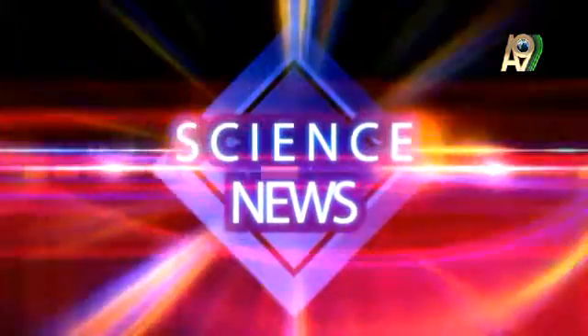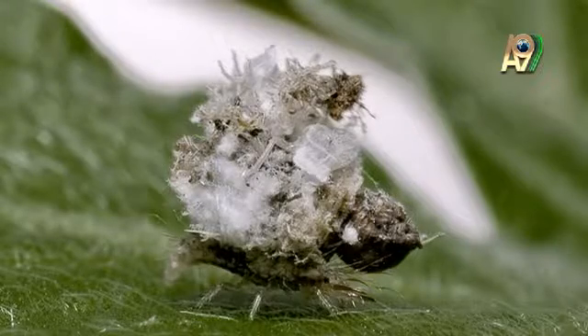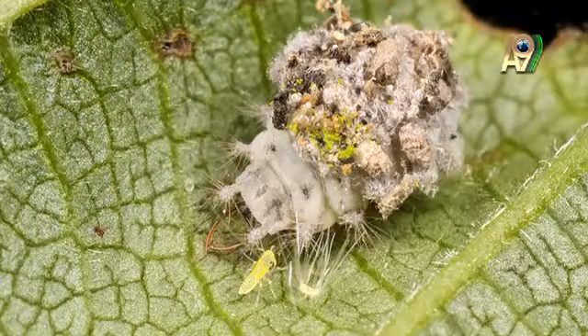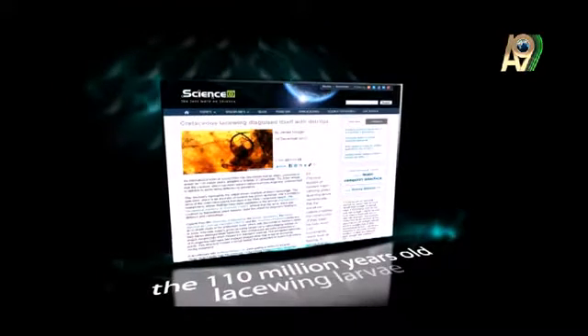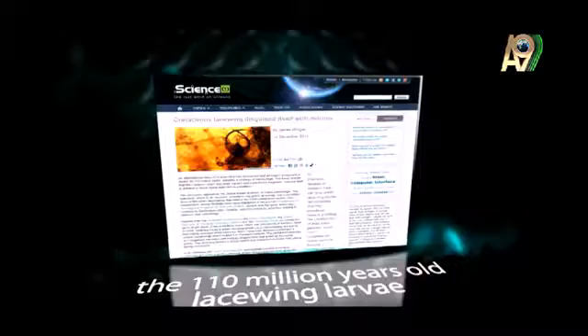Science News. The 110-million-year-old trash collector: lacewing larvae. The green lacewing larva uses a very impressive camouflage technique to protect themselves from their predators and get close to their prey without getting noticed. They collect small pieces of debris and stick it on their backs to mingle with the environment, and can thus easily conceal themselves. A new fossil amber found in Spain showed that these larvae have been doing this amazing job for 110 million years.